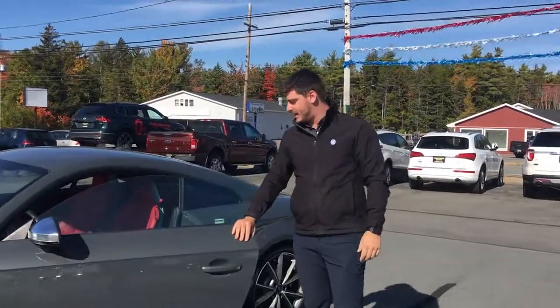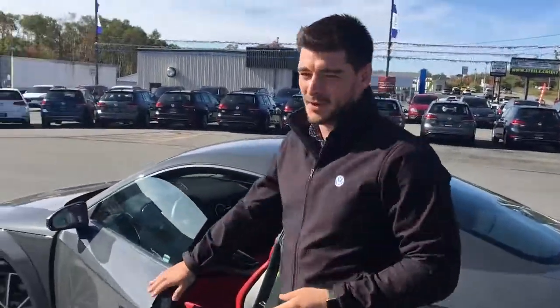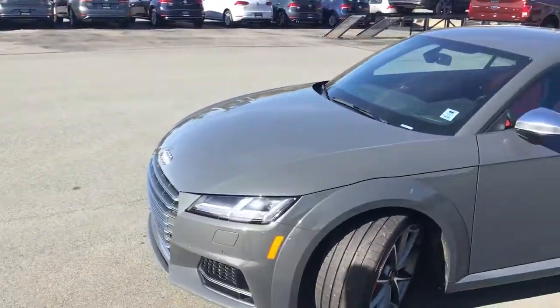Hey guys, it's Tyler Weil from Ricohada Volkswagen. I just want to show you how badass this 2018 Audi TT-S is. It comes stock with 220 horsepower, 280 foot pounds of torque, 20 inch wheels, and Z-rated tires.